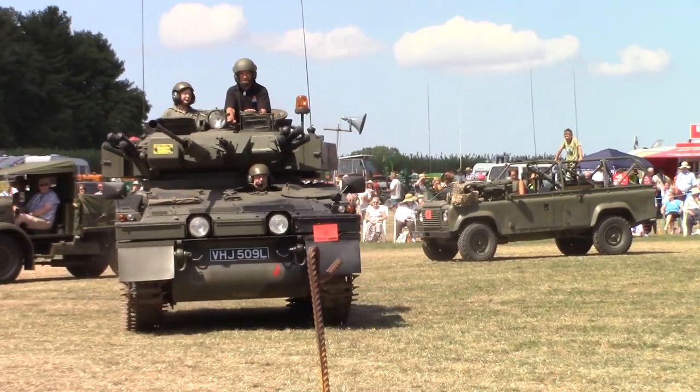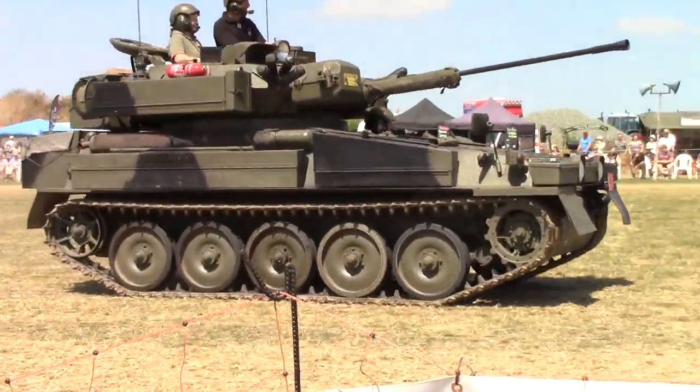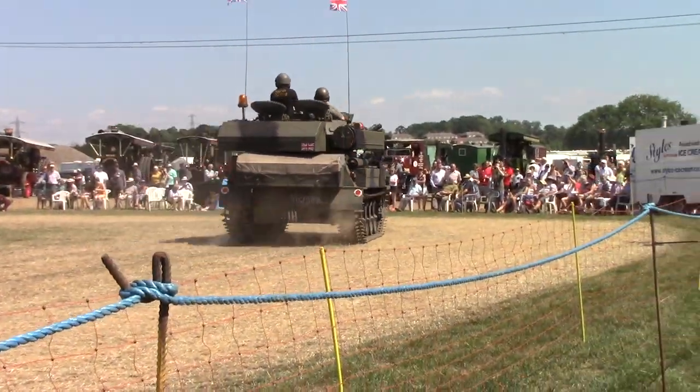There are also 8 smoke grenade launchers that it will fire to create a smoke screen if it has to extract and passively retreat off the battlefield.